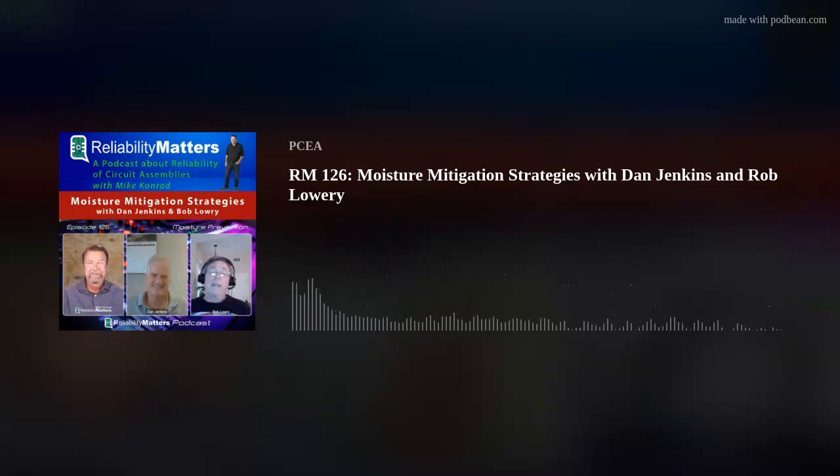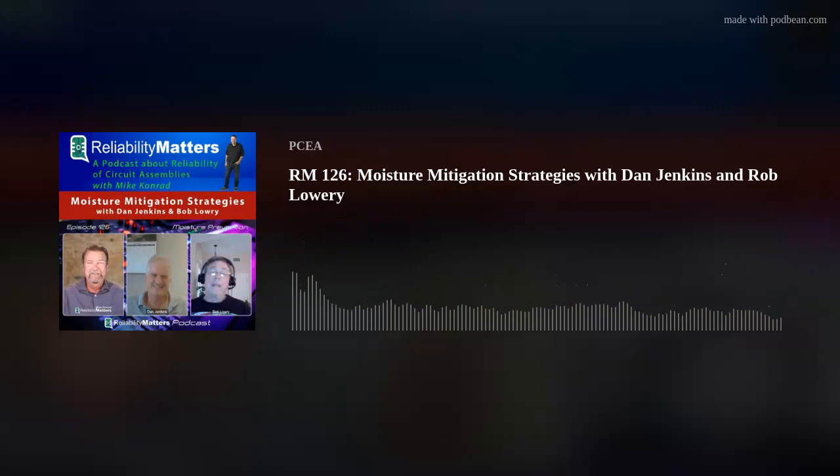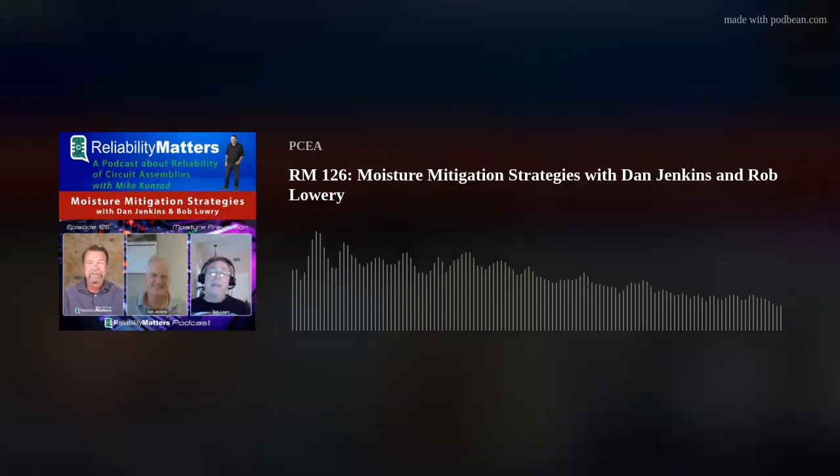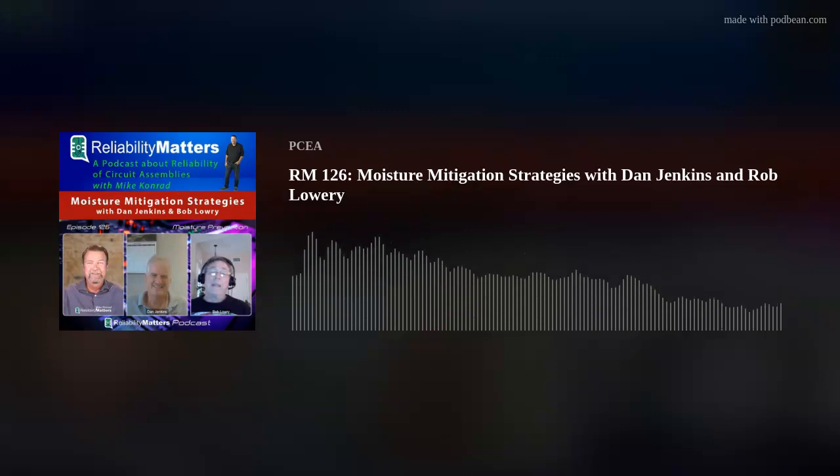Thanks for being my guests today. Let's talk about moisture. Dan, let me start with you. You're the sales manager and partner of Steel Camel. I can't let that name go by without asking — where did that company name come from, Steel Camel?